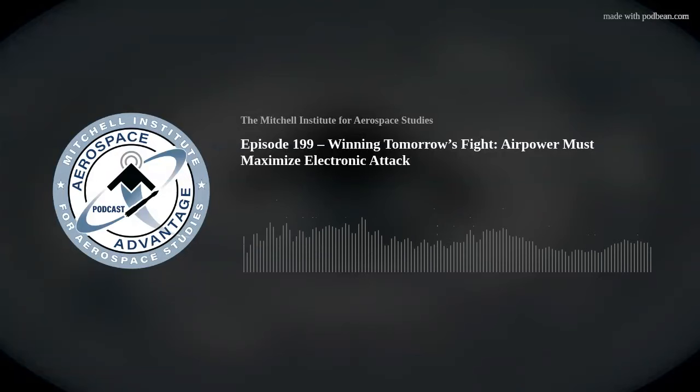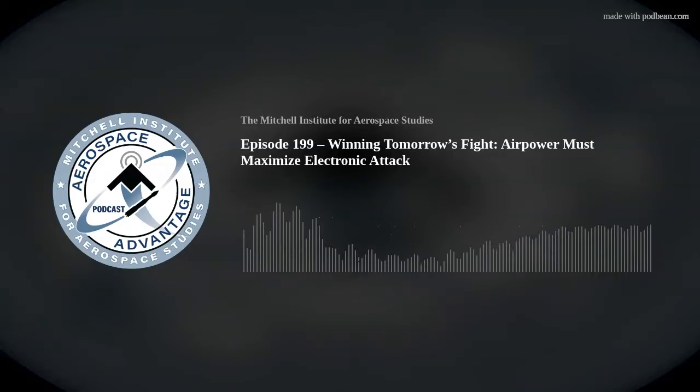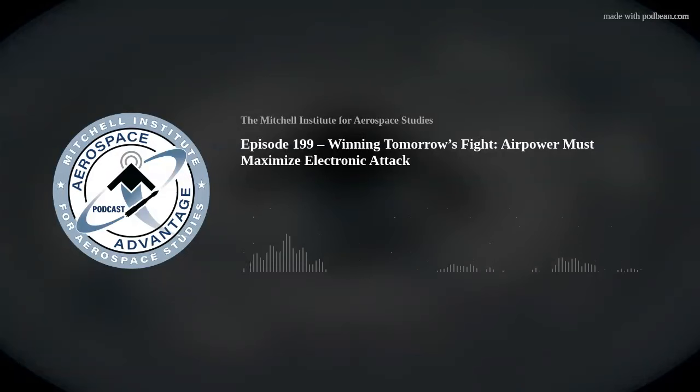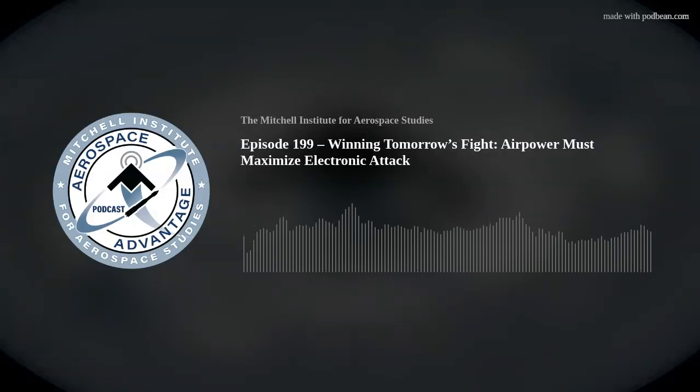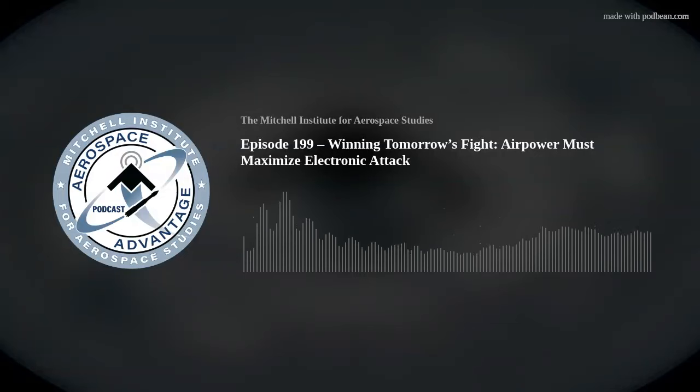Getting your arms around the fact that electronic attack is a primary mission set of the F-35 is the biggest shift. You're not flying a specialty dedicated EA airplane — you're flying a multi-role fighter just like the F-16 or the Strike Eagle. But in the F-35, EA is a primary mission of your platform. That's the mental mindset shift: adopting EA into the bag of tricks alongside OCA, DCA, and Strike, and getting yourself familiar with the things you need to do that mission well.